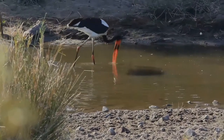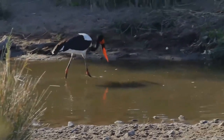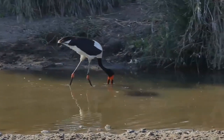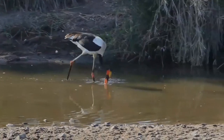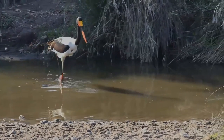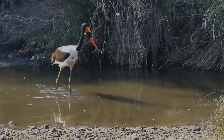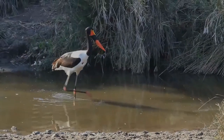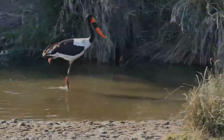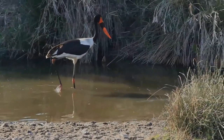It also occurs in Senegal, Côte d'Ivoire, and Chad in West Africa. It is considered endangered in South Africa. Among the large storks, the saddlebilled broadly overlaps in size with the two larger Leptoptilos and the Jabiru stork, but possesses a longer, more slender neck and slightly longer legs than the other largest storks, so the saddlebilled is likely to be the tallest extant species of the family.